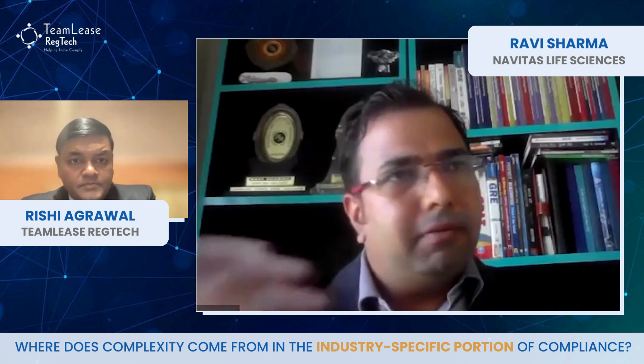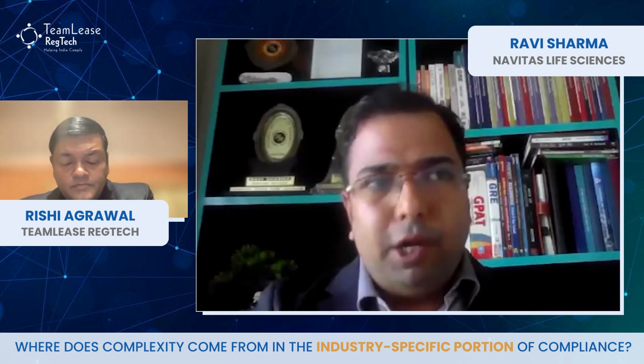Why don't you help us understand where this complexity comes from in the industry-specific portion of compliance? First and foremost, we need to understand that pharmaceutical compliance is of several types — like registration compliance, audit and inspection, and so on. If we talk about regulatory compliance with respect to end-to-end registration purposes,